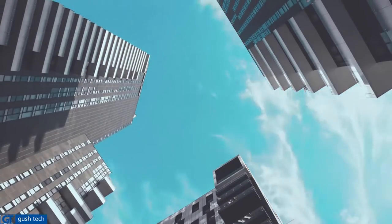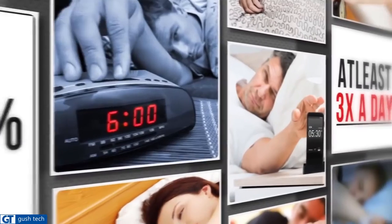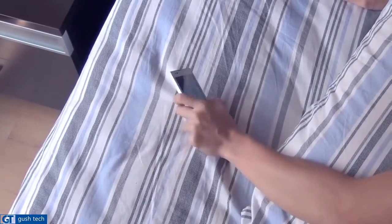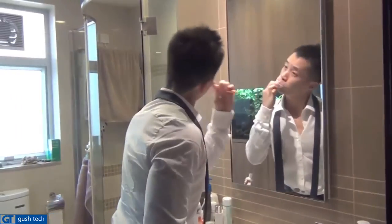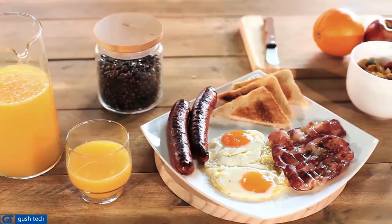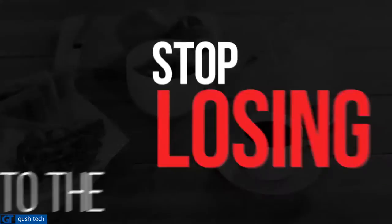We do it almost every morning, and over 33% of us do it at least three times a day — hitting that snooze button. That irresistible urge to snooze and stay in our comfy beds is something we fight every morning. And it makes us late, rush out the house, get stuck in stressful traffic, and lose valuable morning time. It's time we stop losing to the snooze.